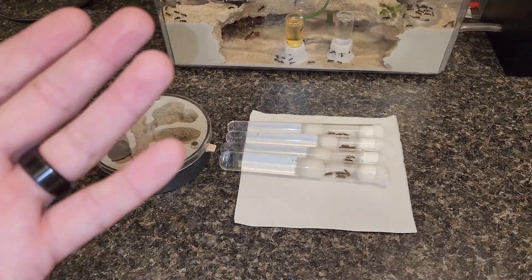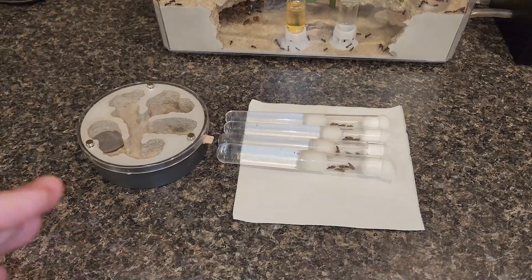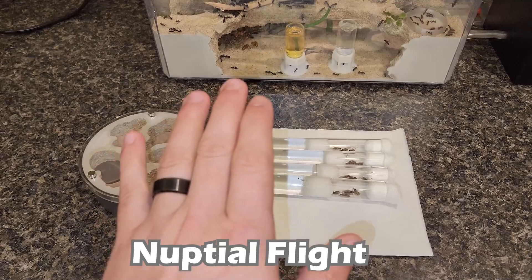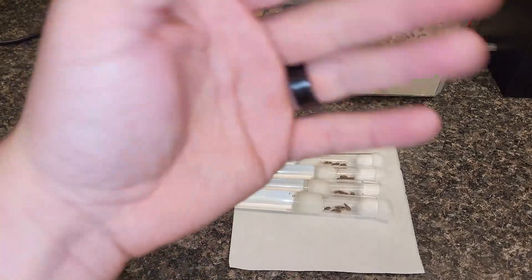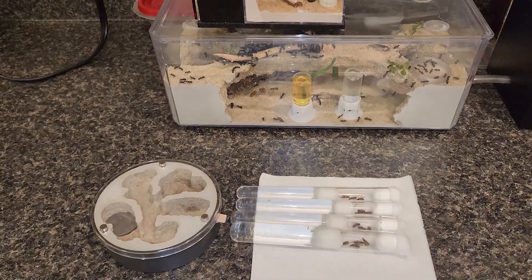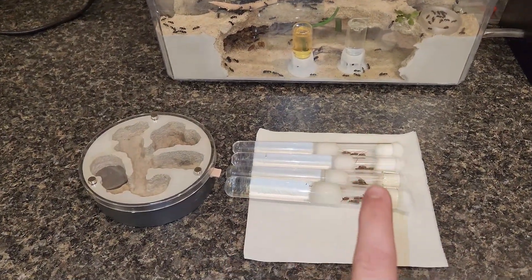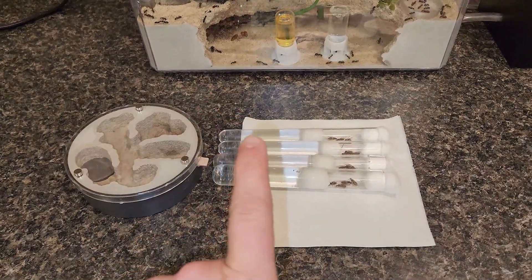I'm based on the east coast of the United States, in central Virginia, and apparently over the weekend we had a nuptial flight. If you're new to ant keeping and follow the channel — nuptial flights are when new queens in the colony, also known as alates, will exit the colony with the male ants and take off in flight. They look like a big swarm — a lot of people think of them as almost like a bee swarm or a gnat swarm, but it's actually a bunch of male ants and queen ants.